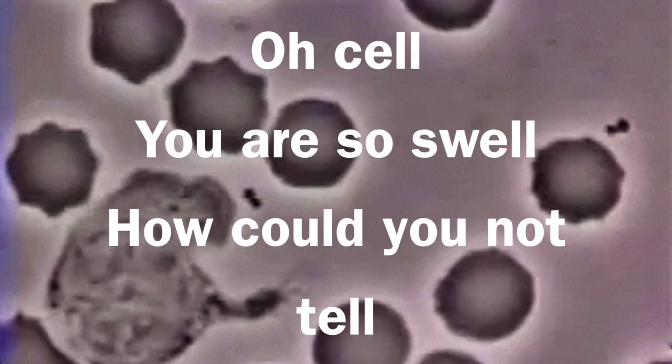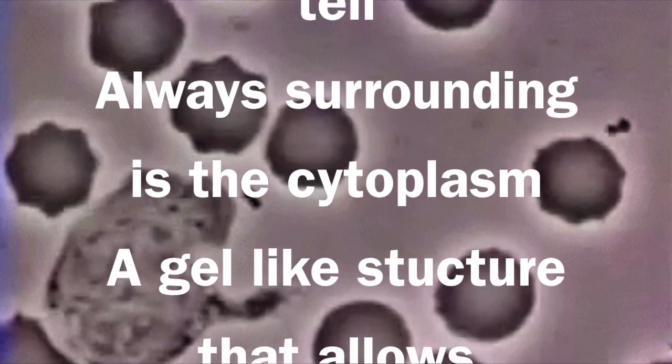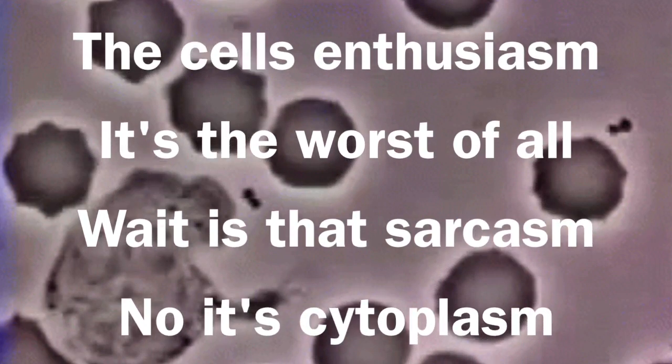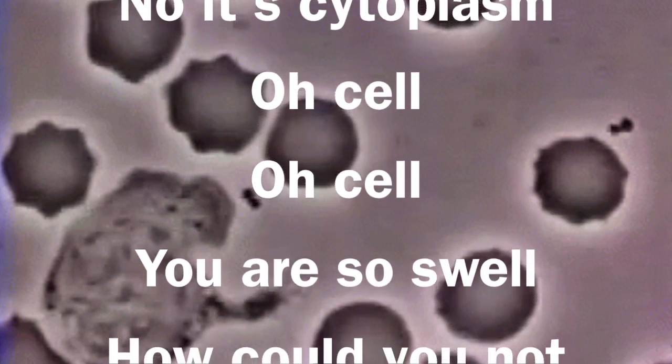Oh cell, you are so swell. How could you not tell? All surrounding it is the cytoplasm — a gel-like structure that allows the cell's enthusiasm. It is the cytoplasm.